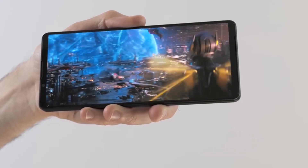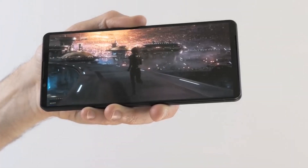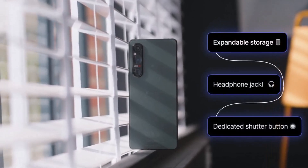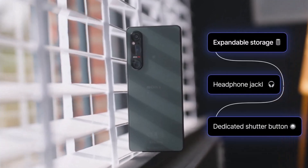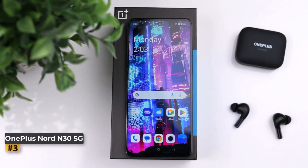Sony's phones often target creators, and the Xperia 1 5 is no exception. For those needing to transfer high-quality videos quickly, the USB-C 3.2 port supports 5Gbps speeds, making file transfers efficient.